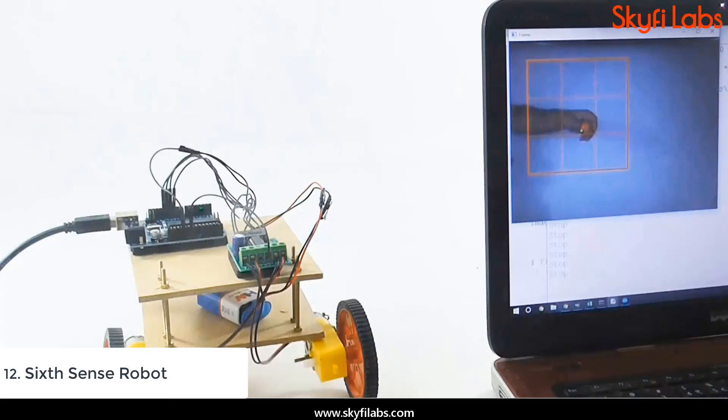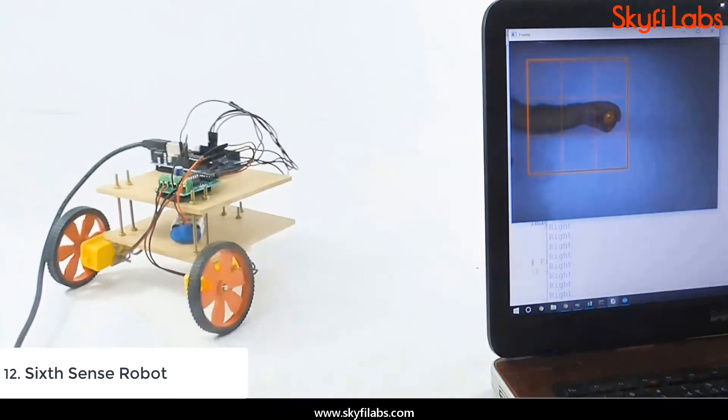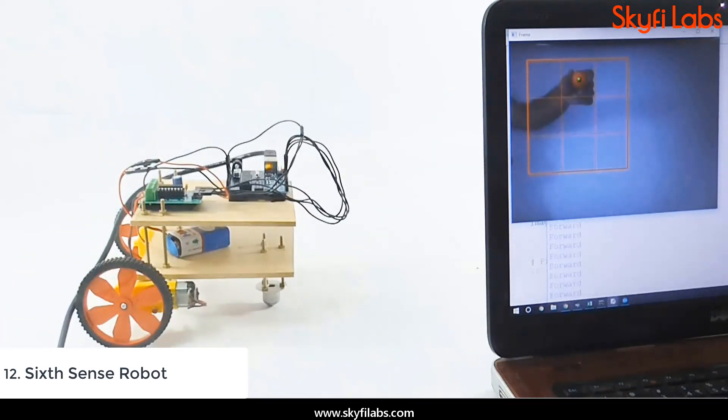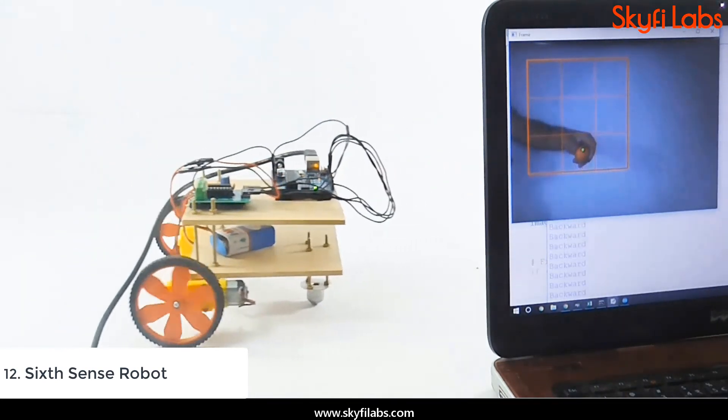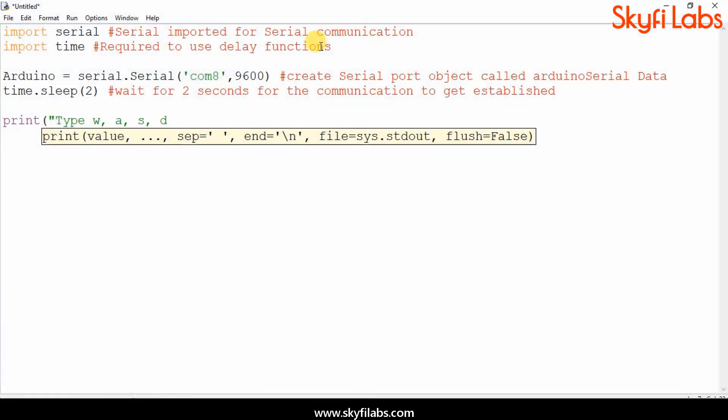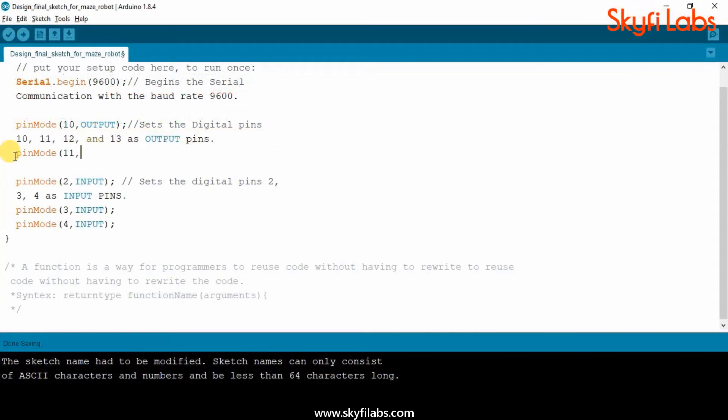By the end of the course, you will develop an advanced-level robot that uses computer vision technology to move based on what it sees in front of it. You will also learn to write programs to control the robot while doing the course.